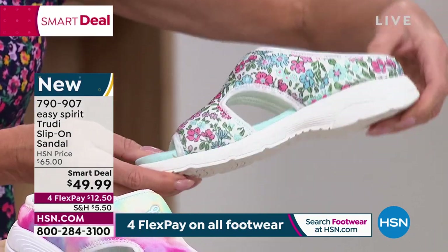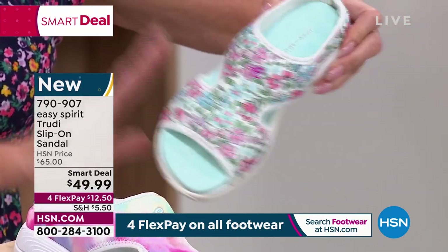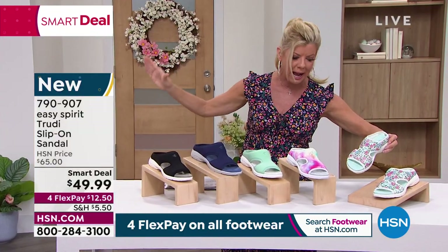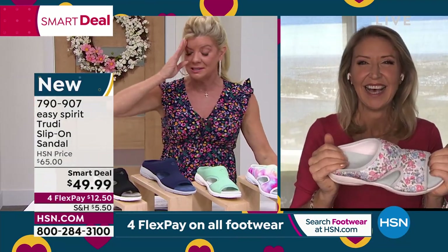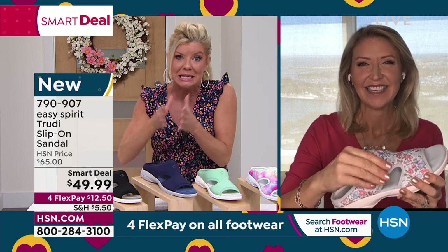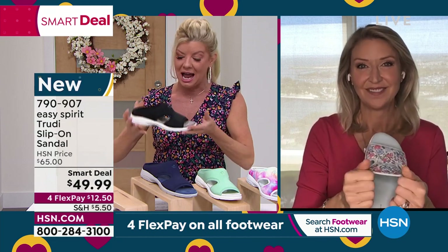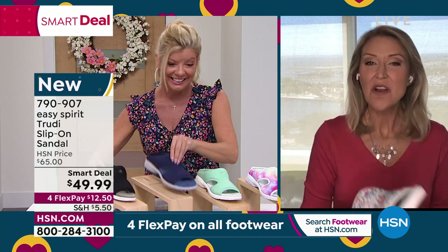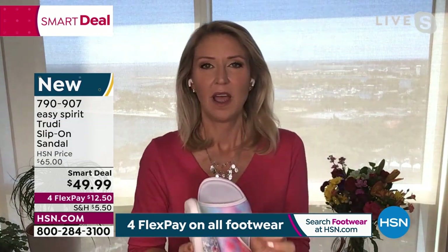The blue multi floral is most popular right now — so many great colors in there: pinks, seafoam, corals, and pretty shades. At $12.50 with flex pay. Easy Spirit has been around 40-plus years — they know comfort. There's no break-in period, and it's funny, people will say they didn't even know there was a shoe in there because they're that lightweight.